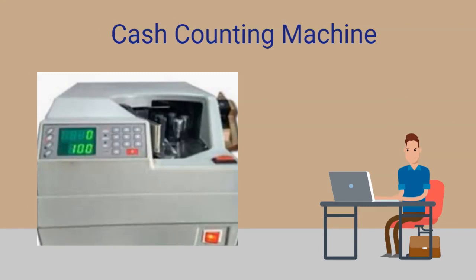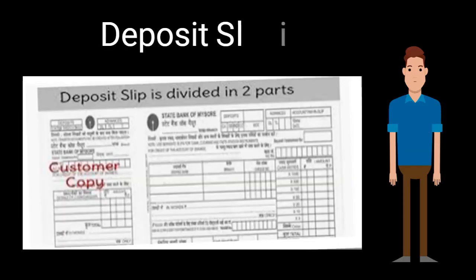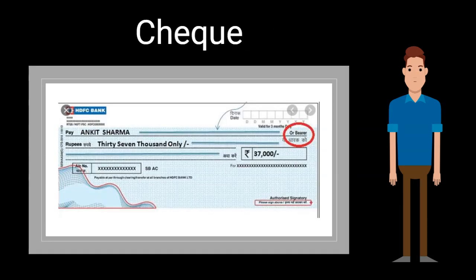This is a cash counting machine. It helps me count cash accurately. I also have to check the genuineness of the note, detect fake notes, and report any fake notes received from customers. This is a deposit slip which customers use to deposit their cash and take their acknowledgement. I have to be extremely careful while taking the cash and giving acknowledgement to the customers. This is a copy of a check, which is used to deposit money from the same bank or from other banks, and can also be used to withdraw cash from your accounts.